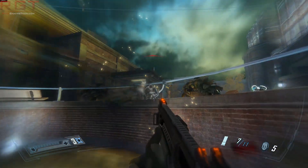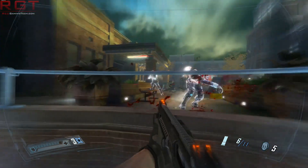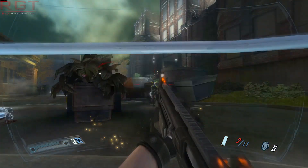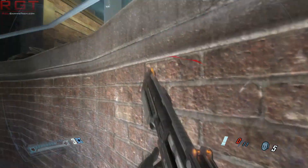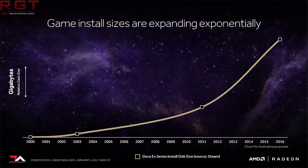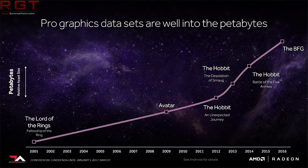Vega is actually the fifth generation of the Graphics Core Next architecture, and at its very basic core it is still GCN compute units. However, there are several new components which augment the GPU, including the ability to address virtual memory of ludicrous amounts — like 512 terabytes — massive improvements to geometry and compute, and overall a much more efficient and powerful architecture.